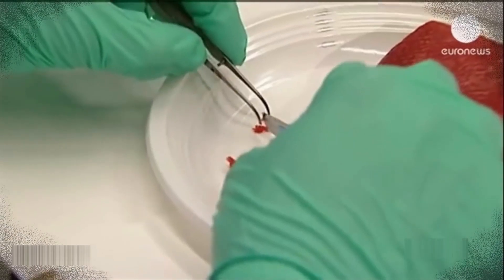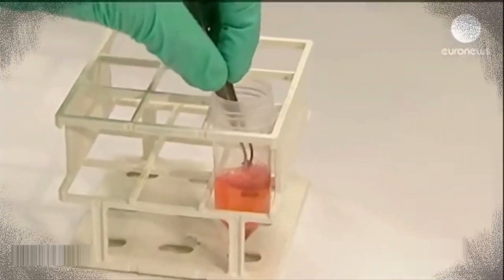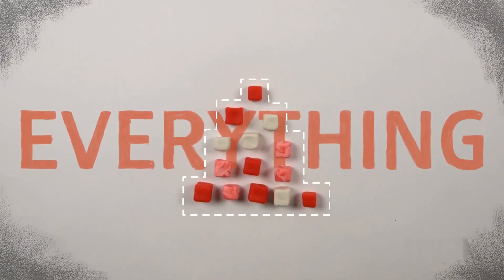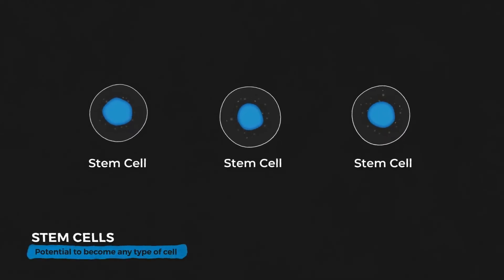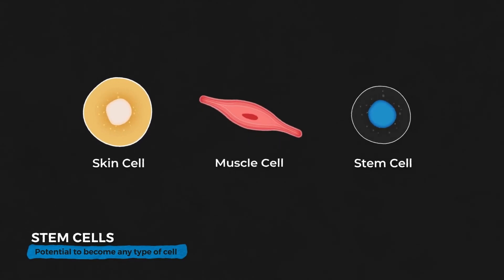Lab-grown or cultured meats use practices from regenerative science to grow the meat without any need to grow an animal. This process starts with stem cells — special types of cells that have the ability to become any kind of cell found in the body: skin cell, liver cell, muscle cell, etc.